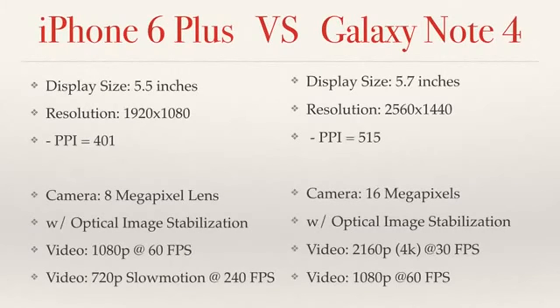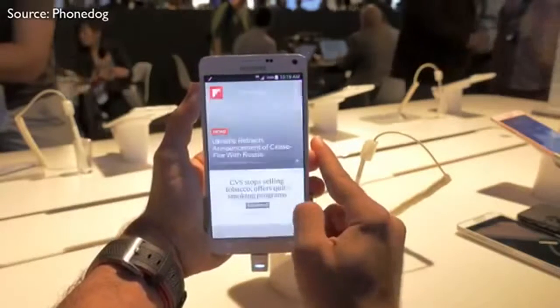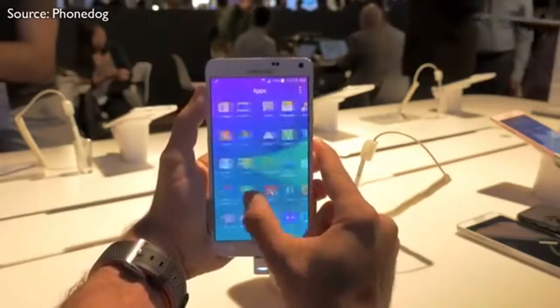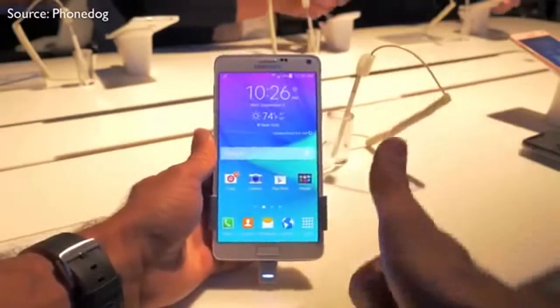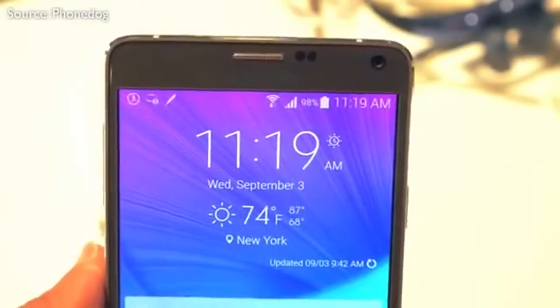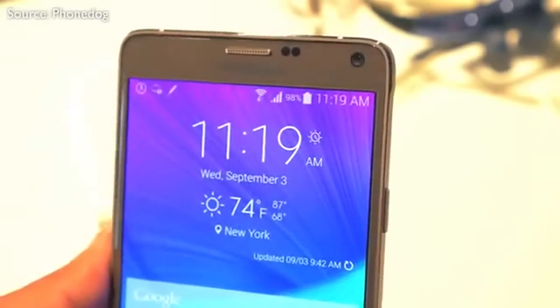Moving to the Note 4, it is equipped with a Sony-made 16 megapixel lens, giving you fantastic high-resolution photos and videos. This is where the Note really pulls ahead of the iPhone 6 Plus, because it can film in full 4K resolution — 2160p — compared to the iPhone 6 Plus which can only do 1080p. It can also do 1080p video at 60 frames per second, same as the iPhone 6. Just like the iPhone 6 Plus, the Note 4 has optical image stabilization, and it has a 3.7 megapixel front-facing camera with a wide-angle lens. The Note clearly has the advantage in this section.